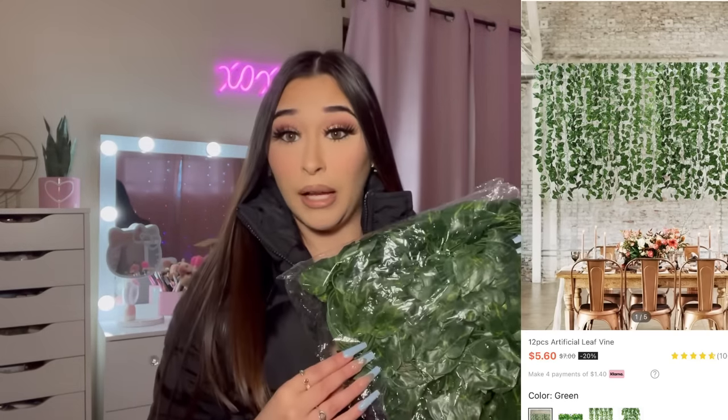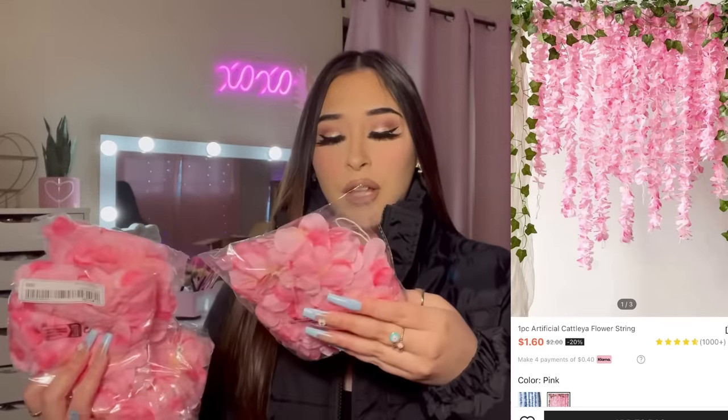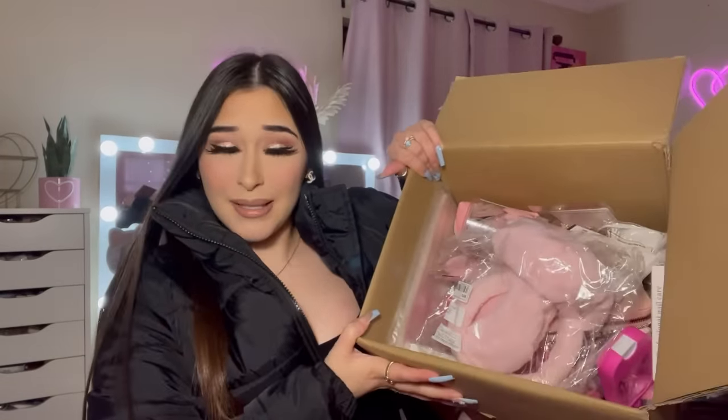I'm going to show you what's in this bag and then we can get into the box. I've been wanting some greenery in my room — the only greenery I have is a little plant from Ross. I'm thinking of putting these vines hanging down by my mirror. I picked up some green vines and also some pink flower vines — I got like five of these. I'm either going to put the pink ones up or over by my mirror.